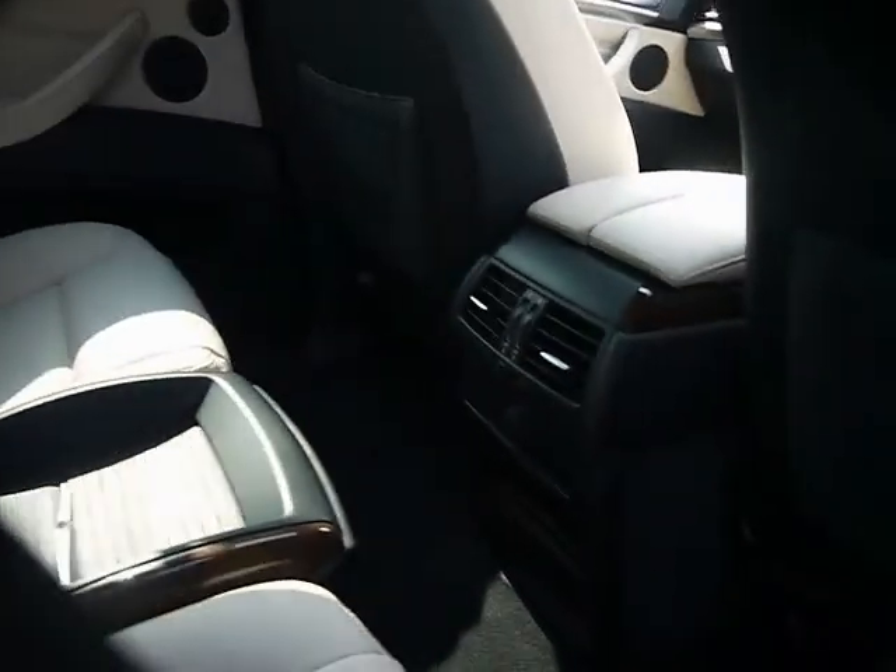Inside, the car has a full cream interior with headrests and armrests, and also vents for the rear passengers. There are also window blinds as well.